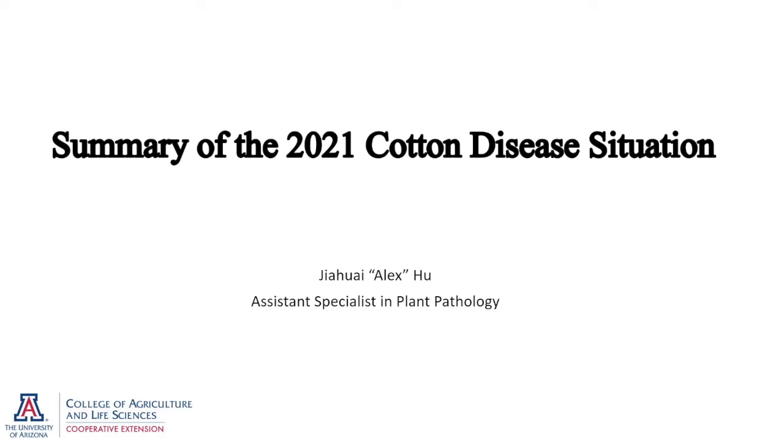Overall, we don't have any major disease outbreak in our cotton fields. Cotton root rot continues to be an endemic disease, but it doesn't seem to cause much damage because of the application of TopGuard Terra product. We do see verticillium quite a bit, mostly in Eloy, Coolidge, and Moreno. And we see some alternaria leaf spot in Safford and a few fields in the Coolidge area. I'm going to cover those diseases in more detail.